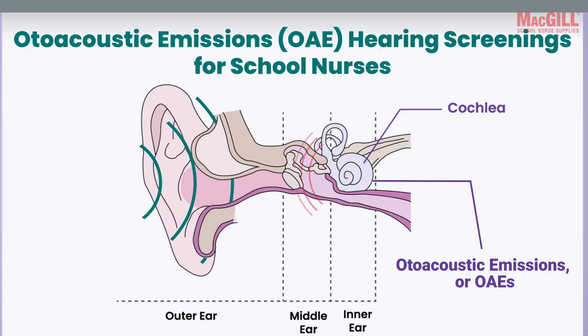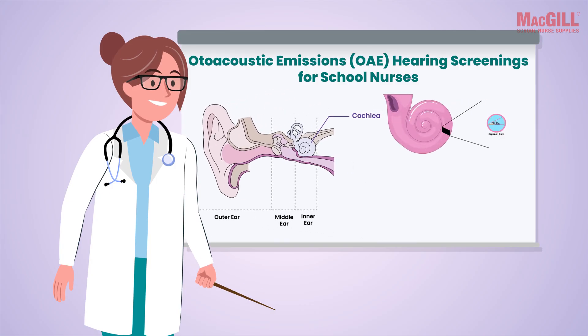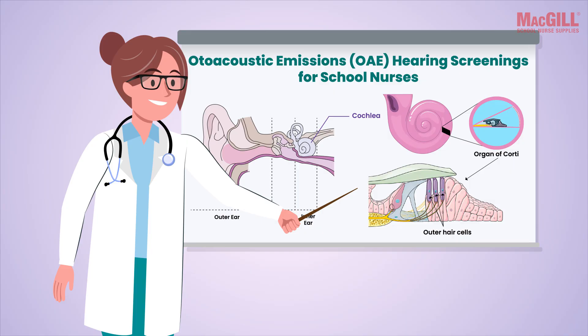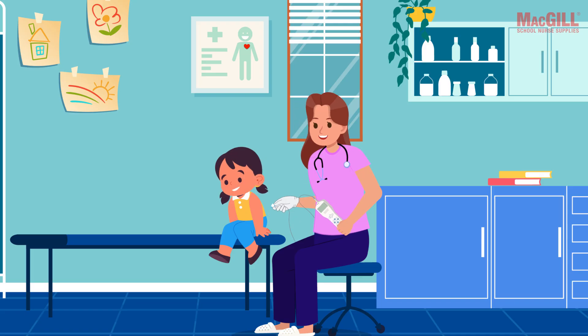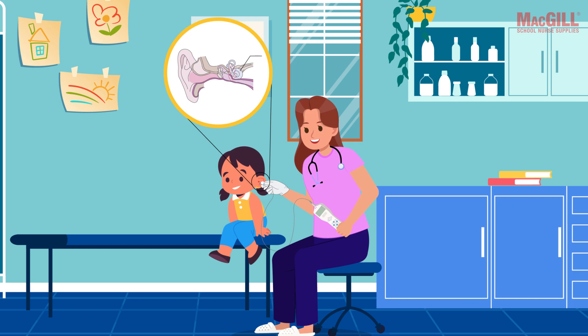Think of it this way: when we test for OAEs, we send a sound into the ear and then use a sensitive microphone to listen for the tiny echo — or sound — that comes back out from the working cochlea. This sound reflects the function of those outer hair cells, which are often affected by hearing loss.